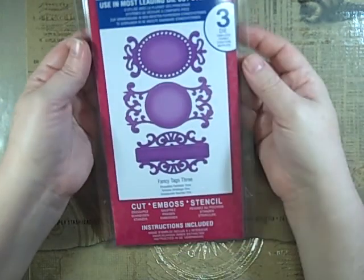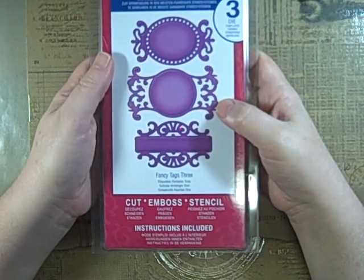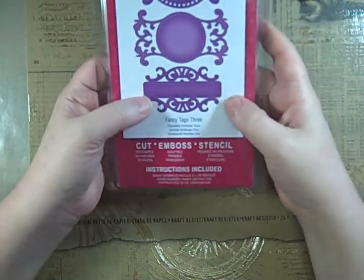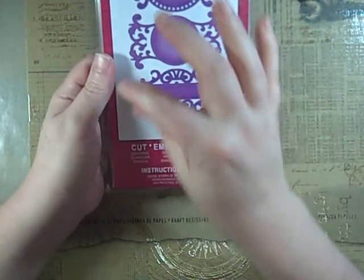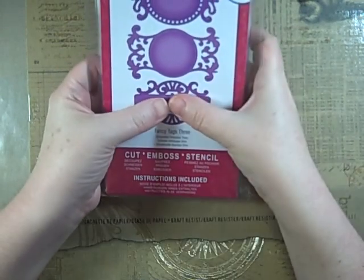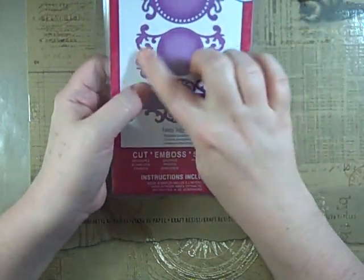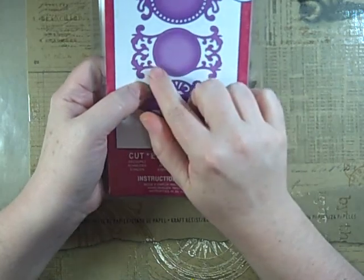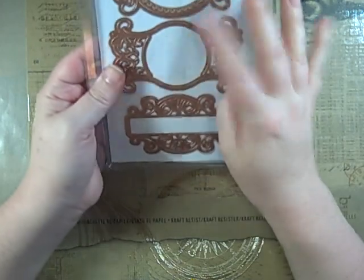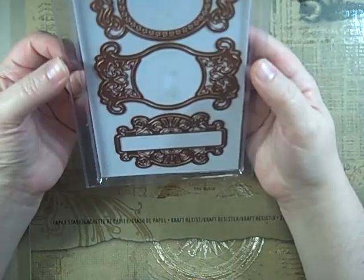I picked up Fancy Tags Three. I have the first set and I love all the little lacy edges. These are great because you can cut part off — say you just want the top and bottom — and use the accents elsewhere. I like that this one isn't just a circle; it has a little point to it that looks really good with some circles over it. They seem really versatile.